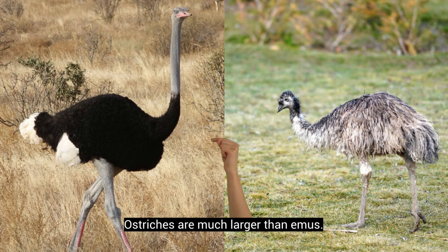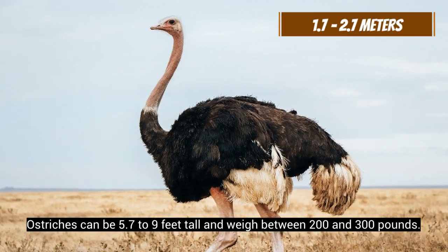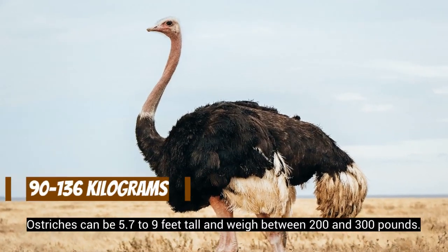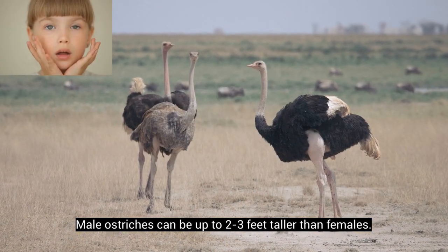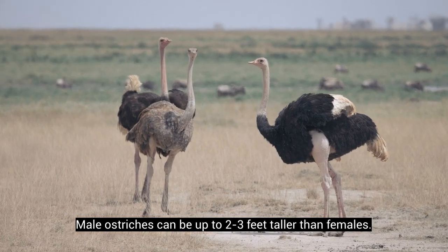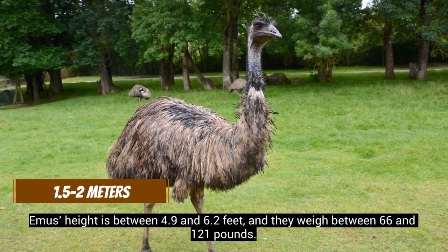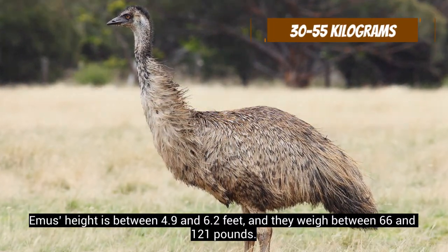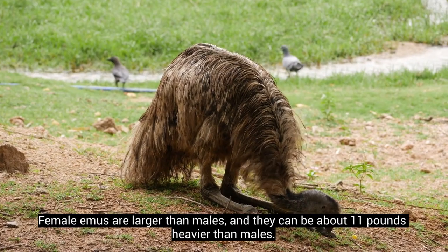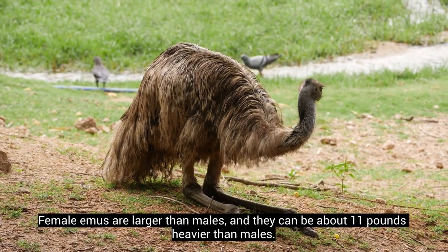Ostriches are much larger than emus. Ostriches can be 5.7 to 9 feet tall and weigh between 200 and 300 pounds. Male ostriches can be up to 2 to 3 feet taller than females. Emus' height is between 4.9 and 6.2 feet, and they weigh between 66 and 121 pounds. Female emus are larger than males, and they can be about 11 pounds heavier than males.